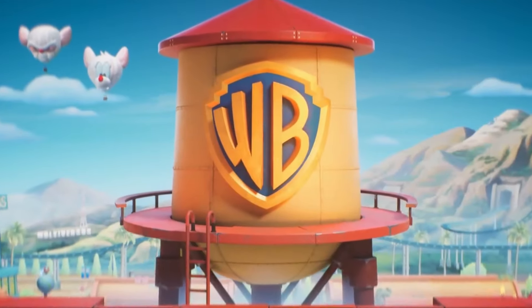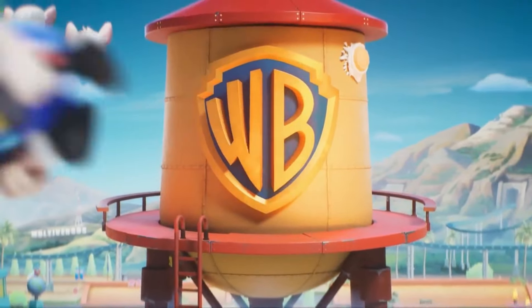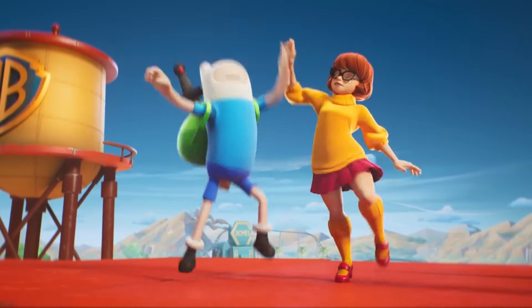Going back to the start of the video, we obviously see the Warner Tower in the Hollywood lot, with Pinky and the Brain balloons, Acme Lab buildings, and more.